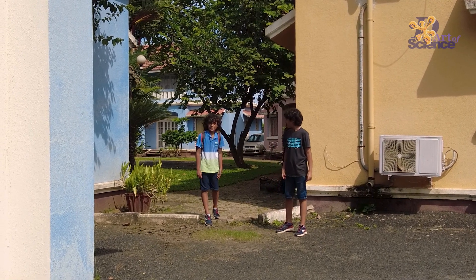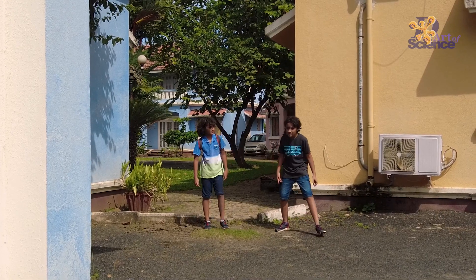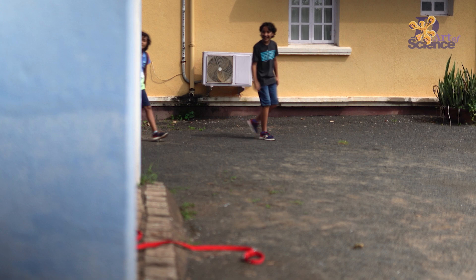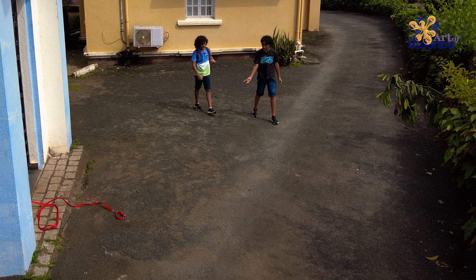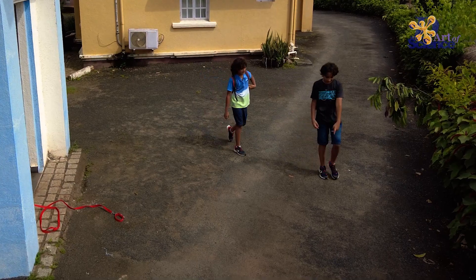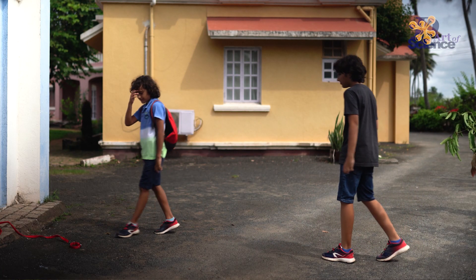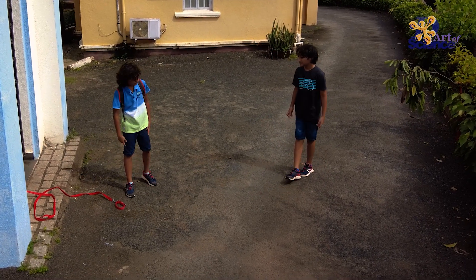I'm getting scared — that dog will definitely chase us again. Yeah, he scares me too. The dog isn't there today! It's our lucky day! Two days ago the dog almost reached up to here while chasing me. Let's use this chance to mark a line so that we know the dog can't reach us next time. Great idea! Let's get out of here!